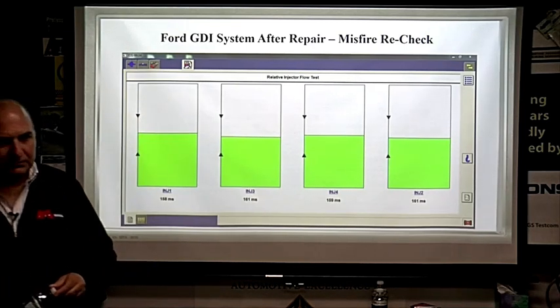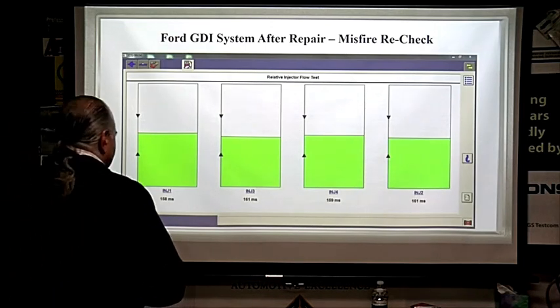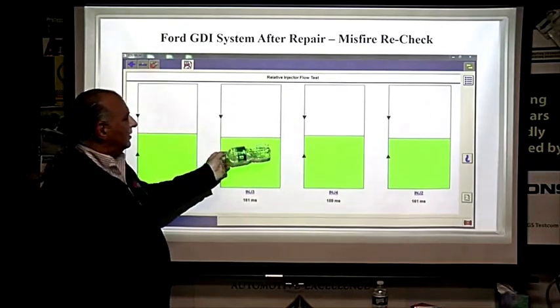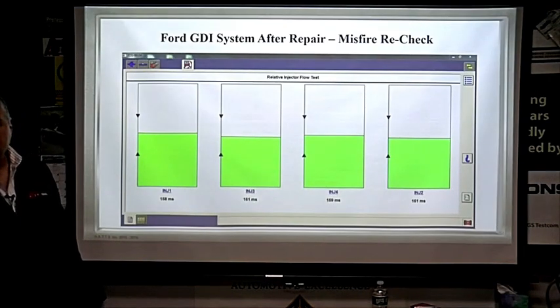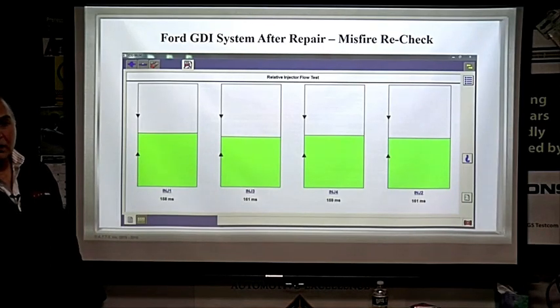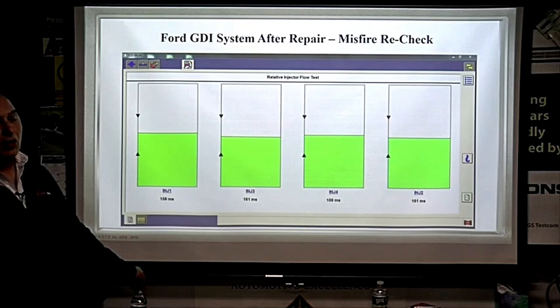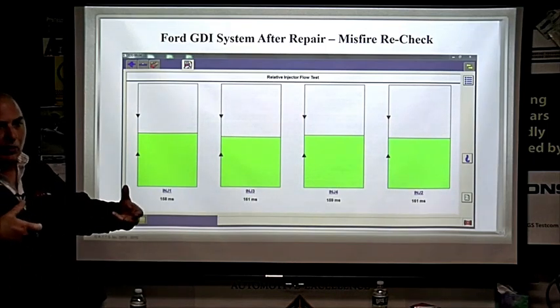What would you recommend to this customer? After looking at the post-repair data — are all the injectors even? You may still have some carbon buildup going on. If that's the case, tell the customer they may want a cleaning. On this engine you have to remove the entire intake manifold cradle to get to the injectors, but they do come out — you'll see a picture shortly.